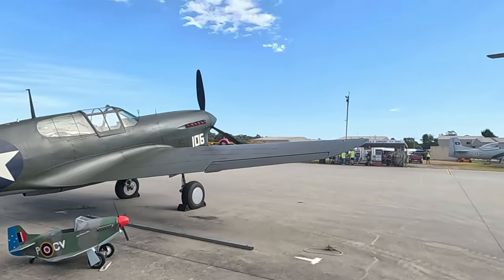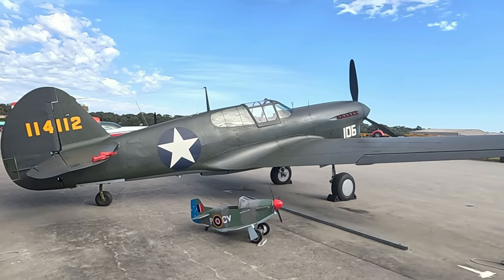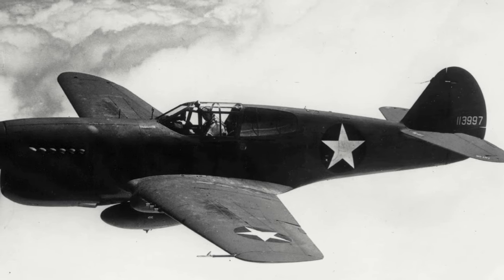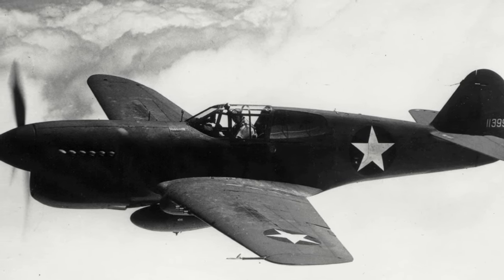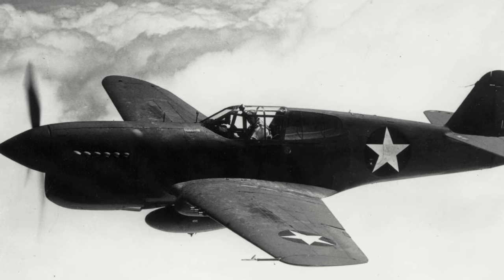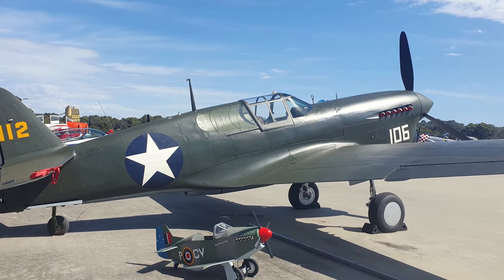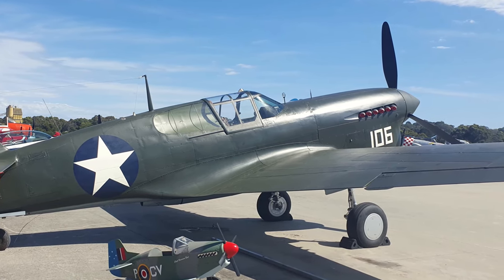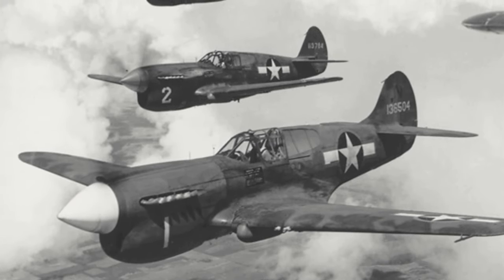Next up to explore, we have this P-40 Warhawk, which unfortunately due to a problem was not able to fly on the day. The Warhawk is not a rare warbird, but this particular one is, as it is a P-40F. There were over 13,000 P-40s of all variants produced, only 1,300 of which were P-40Fs. The main difference with the F variant was that it was powered by the 1,300 horsepower Packard-built Merlin V-1650-1 engine instead of the Allison engine. This can be seen if we look at the top of the cowling — the F variant is missing the distinctive carburetor air scoop, which was instead incorporated into the cooling scoop beneath the engine.